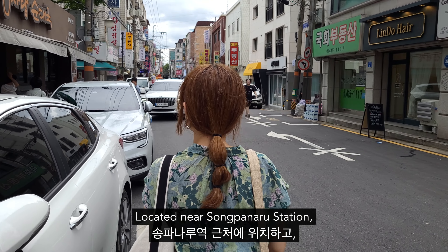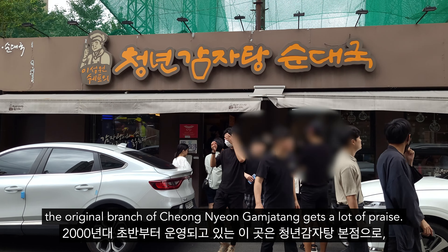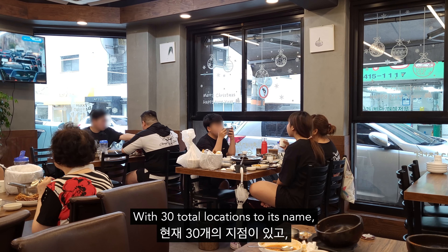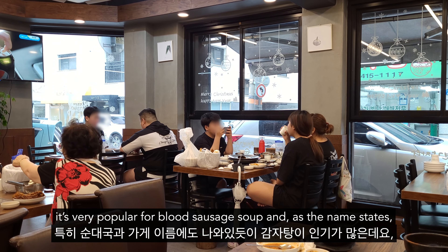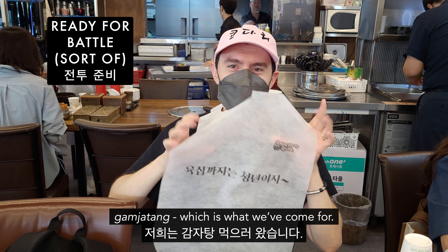Songpanaru역 근처에 위치하고, 2000년대 초반부터 운영되고 있는 이곳은 청년 감자탕 본점으로 몇 년간 많은 관심을 받아온 곳입니다. 현재 30개의 지점이 있고, 특히 순댓국과 가게 이름에도 나와 있듯이 감자탕이 인기가 많은데요. 저희는 감자탕 먹으러 왔습니다.